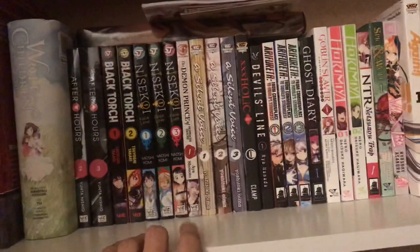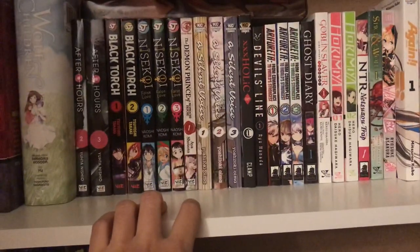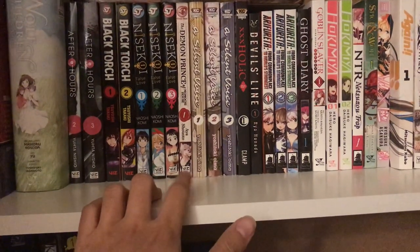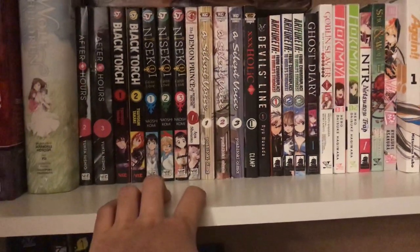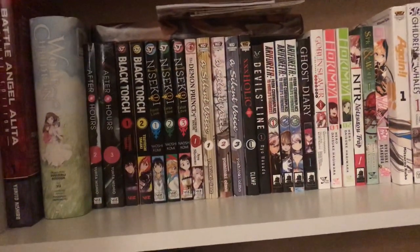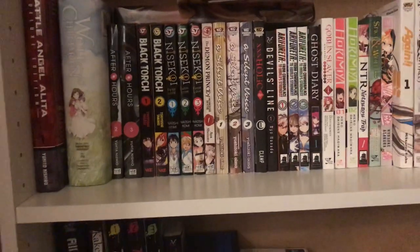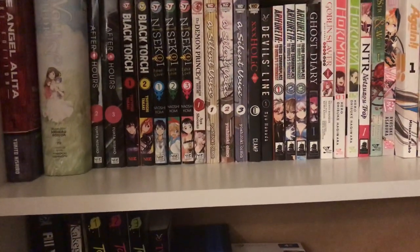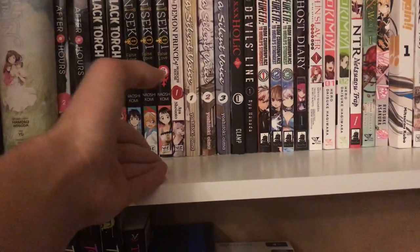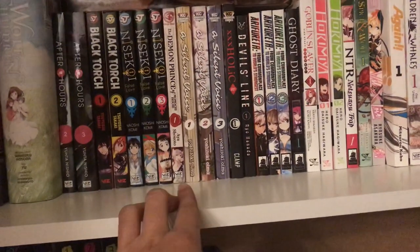I also got this manga called The Demon Prince that a friend was having me keep hold of — they wanted me to keep it safe. I'm waiting to talk to them again so I can let them know I feel like they should keep it, because I don't really feel like holding on to someone else's property. This one isn't really mine and I'm going to try to give it back to them at some point.